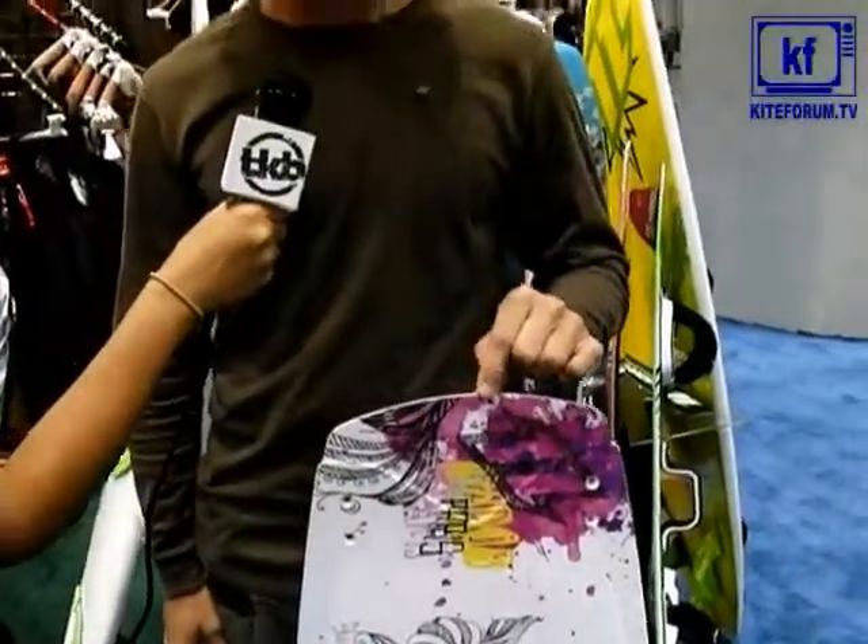We also have another Paris model that has a PVC core — it's a bit more of a freeride-oriented board. It's 129 by 37, so just a little bit longer, which makes it more freeride-oriented, probably smoother through the chop and just a little bit easier to ride.